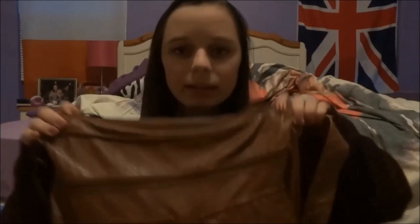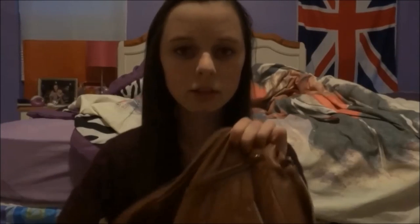Here is my purse — I can already tell I have a lot of stuff in here. It's from Icing, which is like an accessories-type store. It was like $40, which is kind of expensive, but I really like this kind of bag. It goes over my shoulder and comes right past my hip on my side.